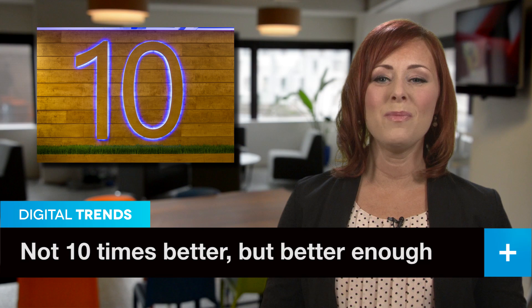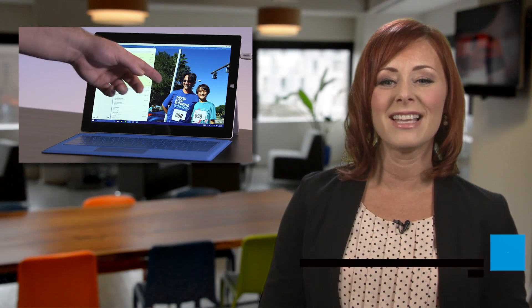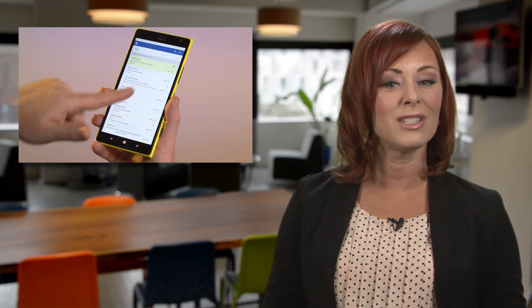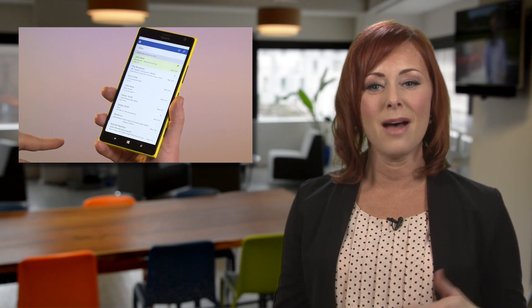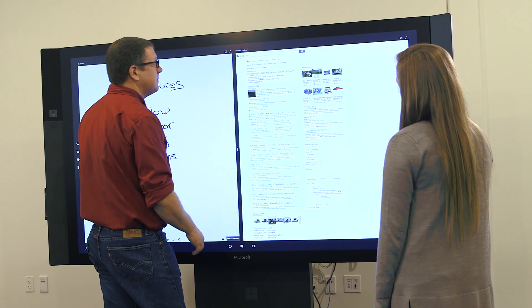Microsoft is working to make Windows 10 the first platform-agnostic operating system, giving users essentially the same experience whether they're using a desktop PC, laptop, tablet, or a phone — or one of these giant touchscreens at the office.